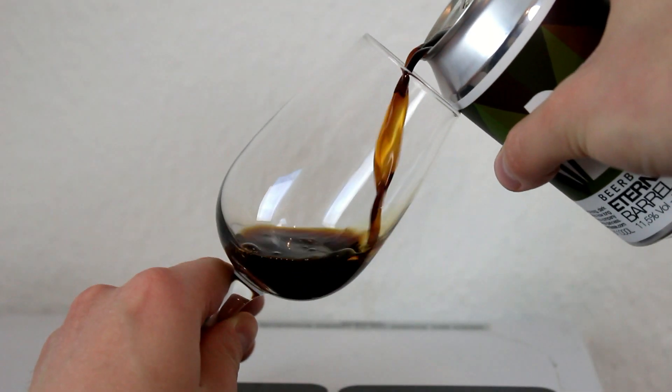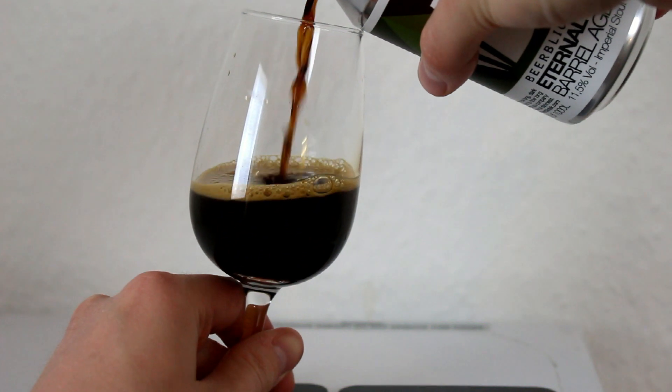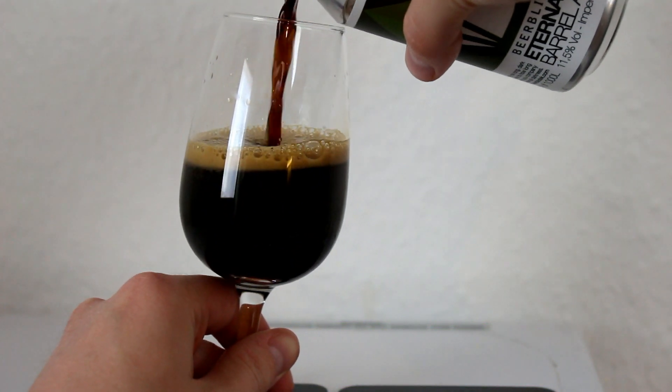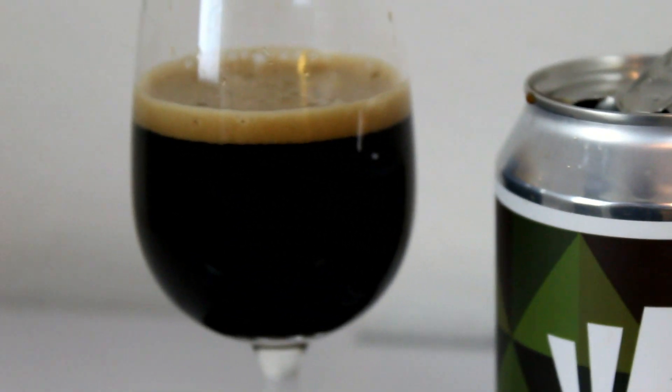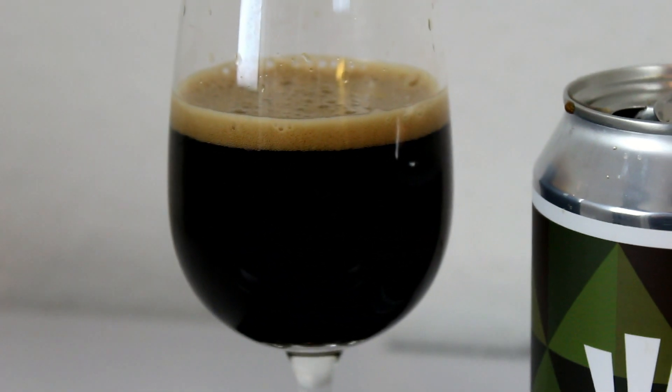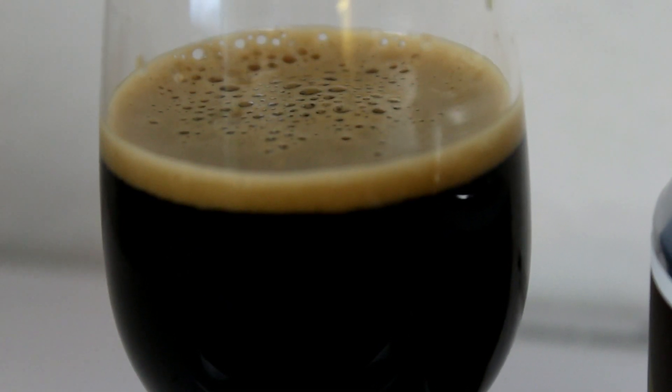The barrel-aged version is in bourbon barrels, coming in at 11.5%. It's pretty much the same color — I don't see any difference, maybe some red or brown notes in there, but it still looks really nice in the glass. As mentioned, it's a whole 0.5% higher. It's maybe a bit lighter, but that sometimes happens with barrel aging. Let's check out the aroma on the Eternal Darkness Bourbon Barrel-Aged.